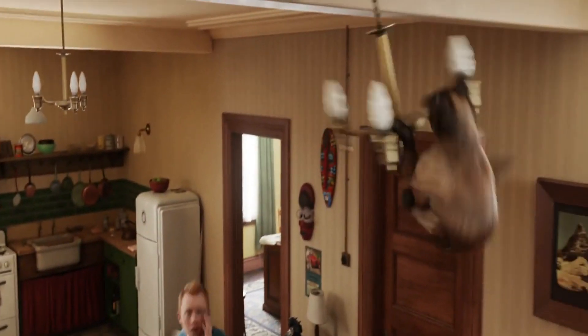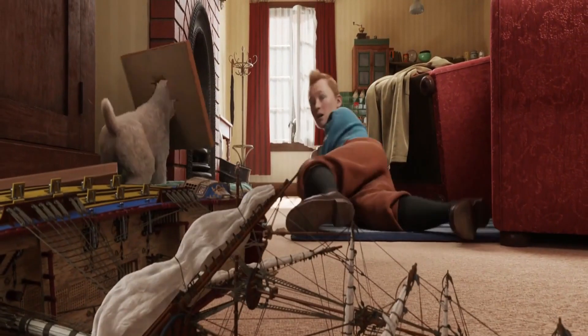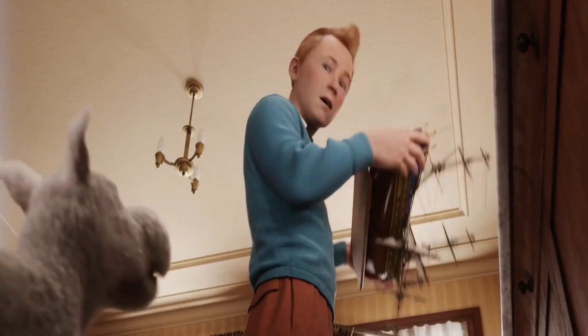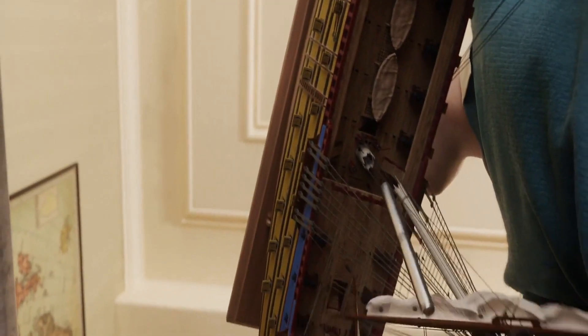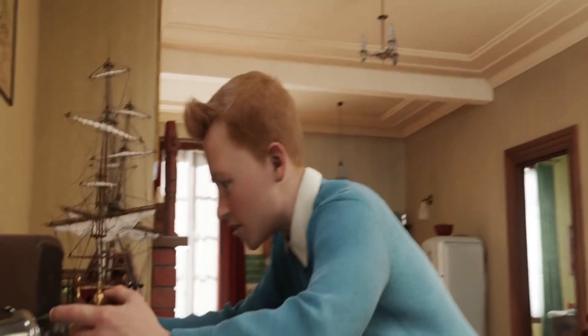A wild chase starts, with Snowy running after the cat, causing a mess. During the chaos, Snowy bumps into the table where the ship is, knocking it to the floor and breaking off the mast. As Tintin picks up the pieces, he doesn't notice a small metal cylinder fall out of the mast hole and roll under the table — an important clue that just slipped away.